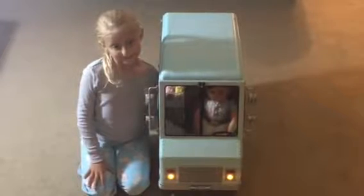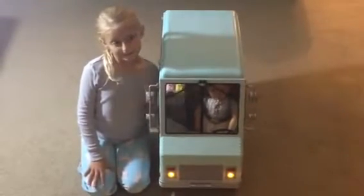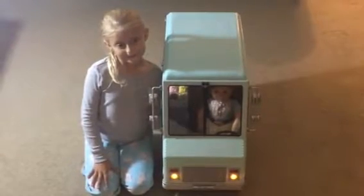It has lights that turn on, windshield wipers that work, and it even plays three different tunes.